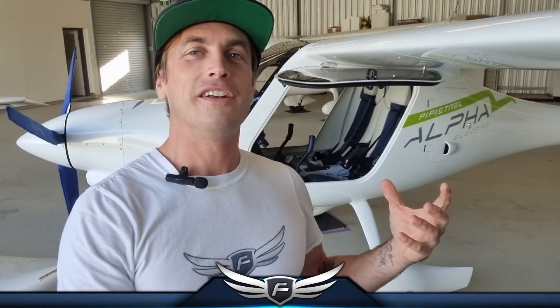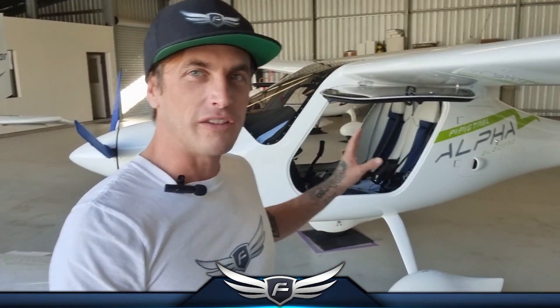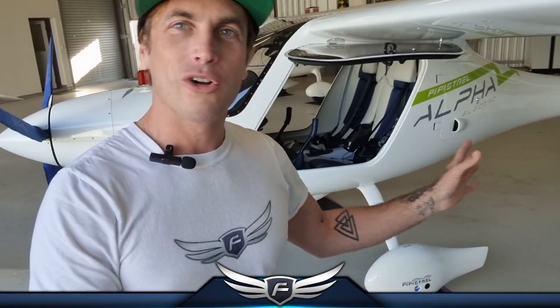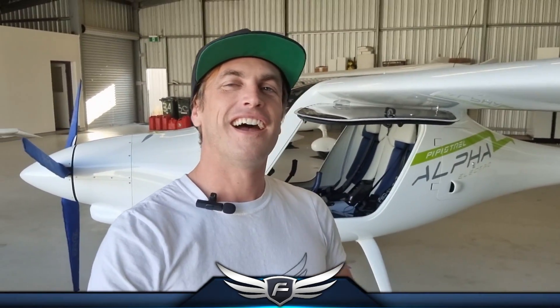Flying electric is something that's really hard to describe — you've got to experience it. It's so much quieter and more powerful. The instant power that you get from electric is very different to a petrol combustion engine, especially older aircraft like Cessna 152s and 172s. It's a fast, powerful little aircraft — very sporty. Full leather seats, the whole carbon fiber dash. It's like driving a new Lamborghini. You've got to give it a try.